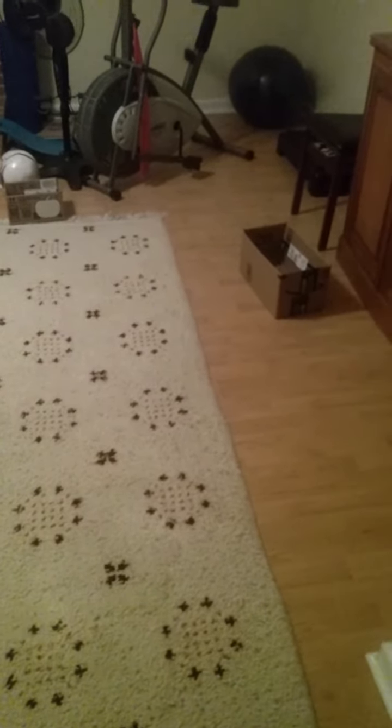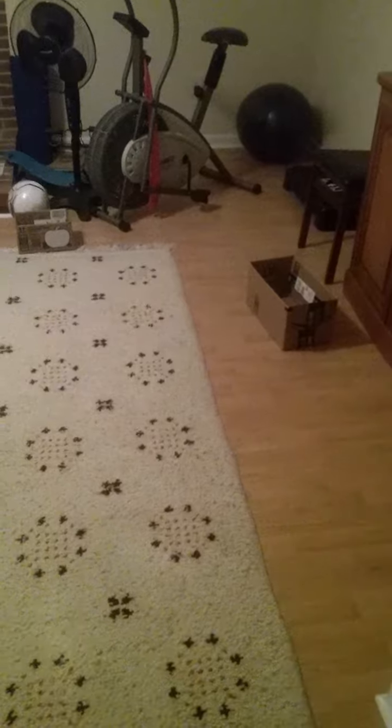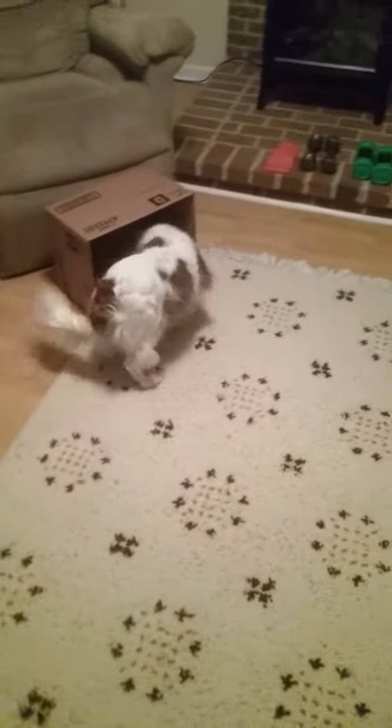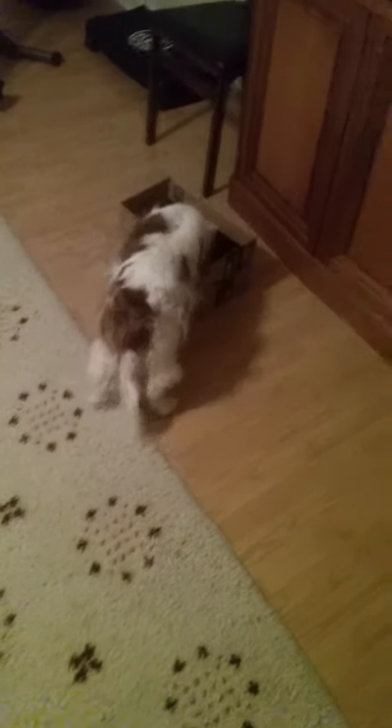All right, this is gonna be the last hide of the evening. As you see, we spread the boxes out even further. Chloe, find it. It's in the box all the way to the far right. Yay, good girl!